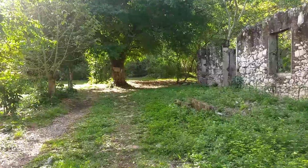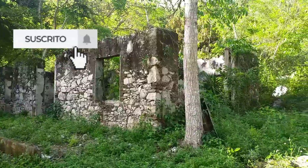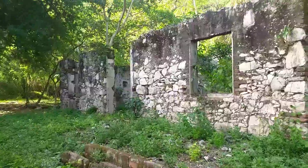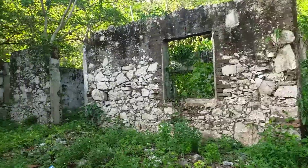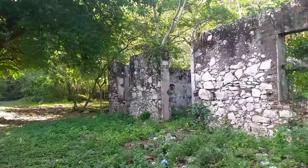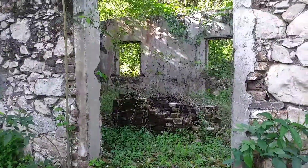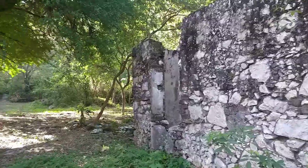This afternoon we are in a place known as Santa Anita, home of many mysteries. What we can observe is an old abandoned hacienda. Thank you for joining me on this new adventure. This is Parajes Negromantes. Get comfortable, because right now we begin.